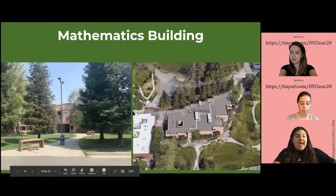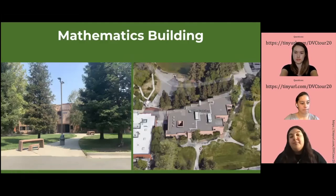Next we have the Math Building. This is where math classes take place. It's not only math — there are also some business and psychology classes there. The faculty offices for math instructors are there too, so you can always go for office hours.